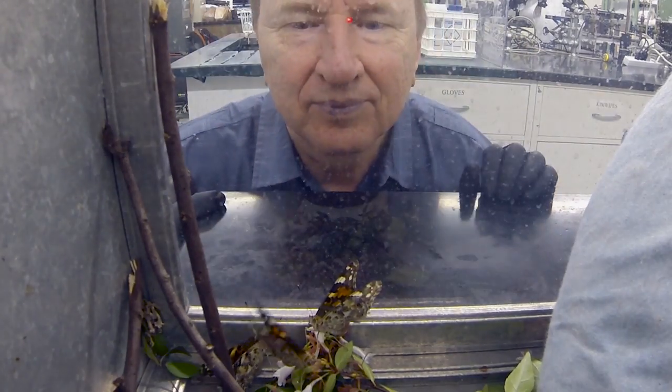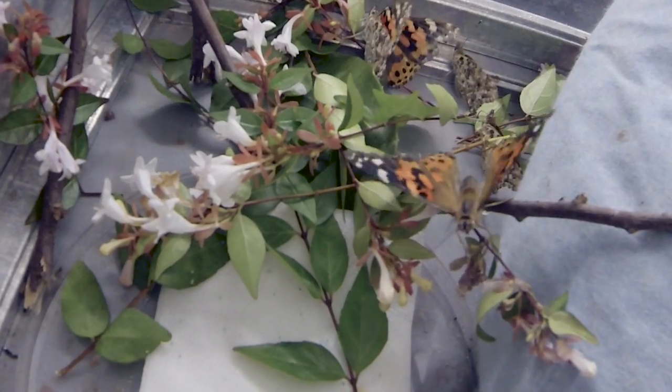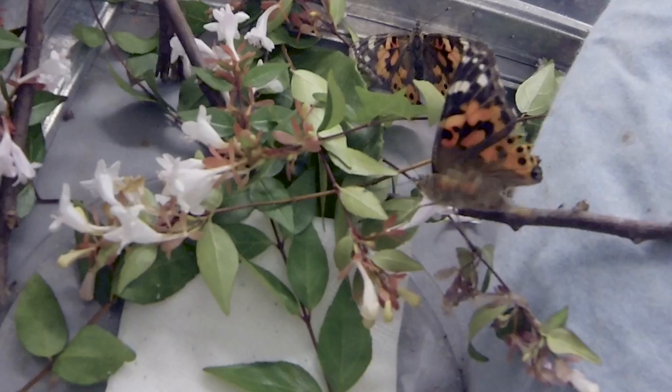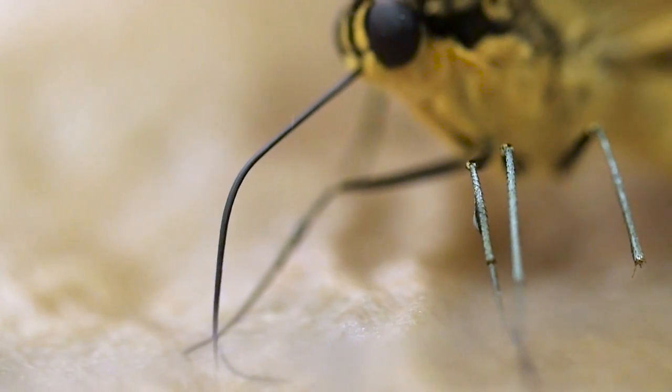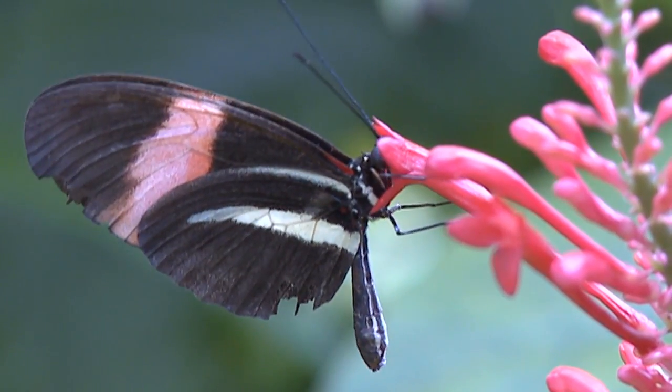And for material scientist Kostya Kornev, it's nothing short of a bio-inspiration. In a single fiber, you have everything. You have sensors, you have a transport system. The liquids can be moved through that fiber. And the fiber performance is incredible.